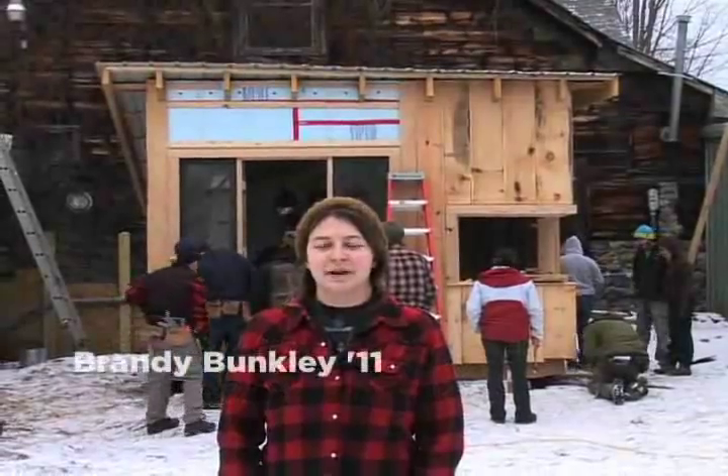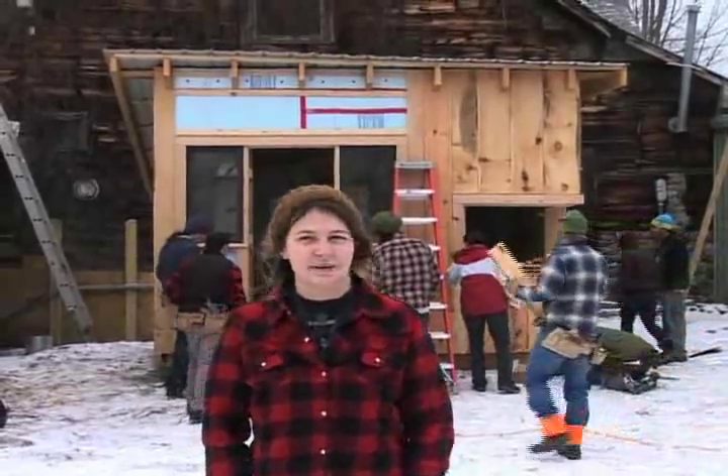This semester, Lucas Brown's design-build class project was to build a tiny house, which is behind me.